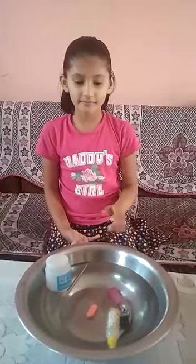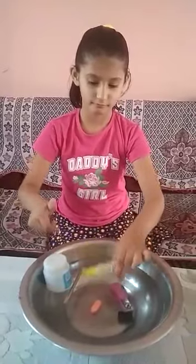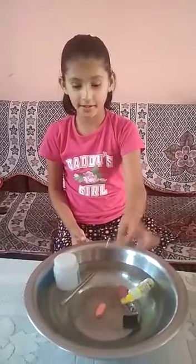It is a nail cutter. It is a sink. It is an eraser. It is a sink.